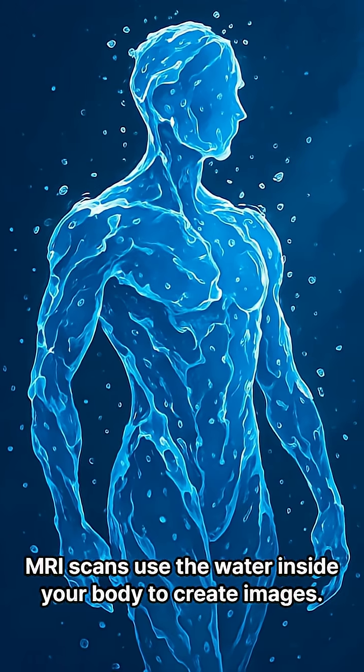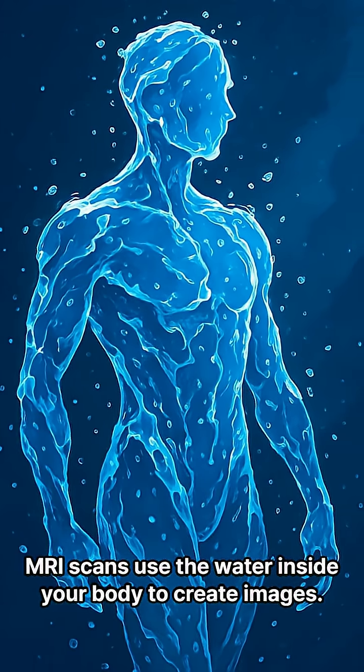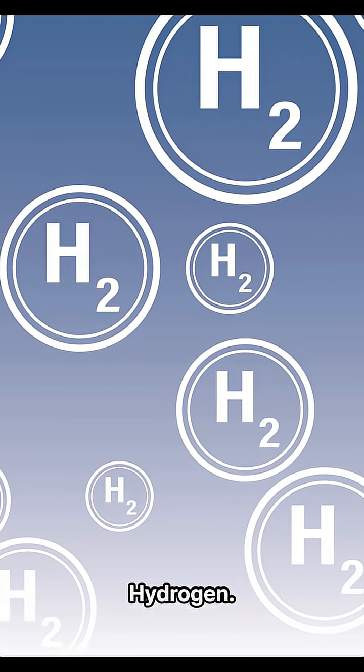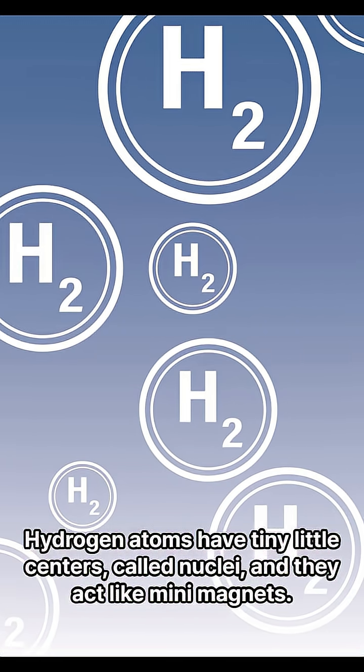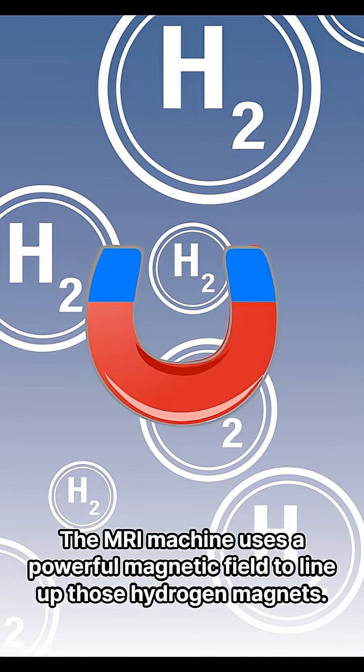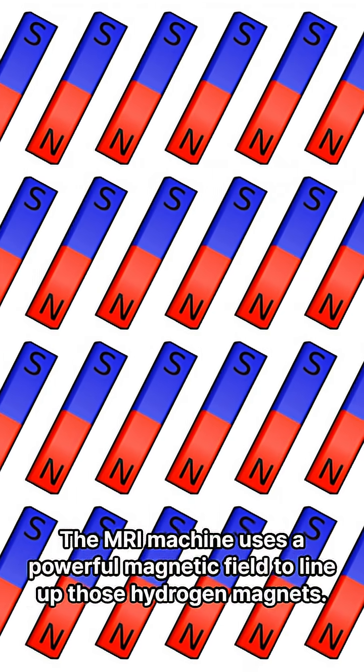Here's what's happening. MRI scans use the water inside your body to create images. And the key ingredient in that water? Hydrogen. Hydrogen atoms have tiny little centers called nuclei and they act like mini magnets. The MRI machine uses a powerful magnetic field to line up those hydrogen magnets.